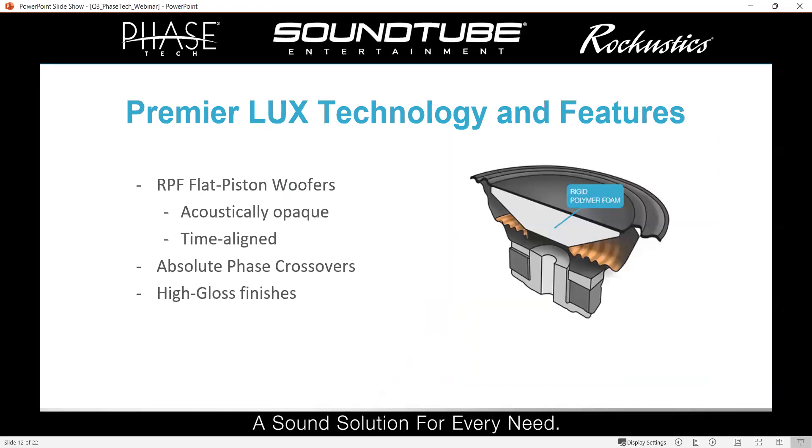A little about the technology in these new full-range speakers. We're using those RPF flat piston woofers — something we came up with decades ago. Rather than a traditional woofer cone, they have a solid piston which is acoustically opaque, meaning internal cabinet reflections cannot pass through the cone — which can cause cancellations and comb filtering — and they stay time-aligned with the front baffle where the tweeters or midrange sit. We use Absolute Phase crossovers in all our PhaseTech speakers, a technology we developed to widen and maximize the sweet spot so whether you're on-axis or off-axis, vertically or horizontally, it sounds smooth and transitions great. And the new aspect of these is the high-gloss finish we offer them in.